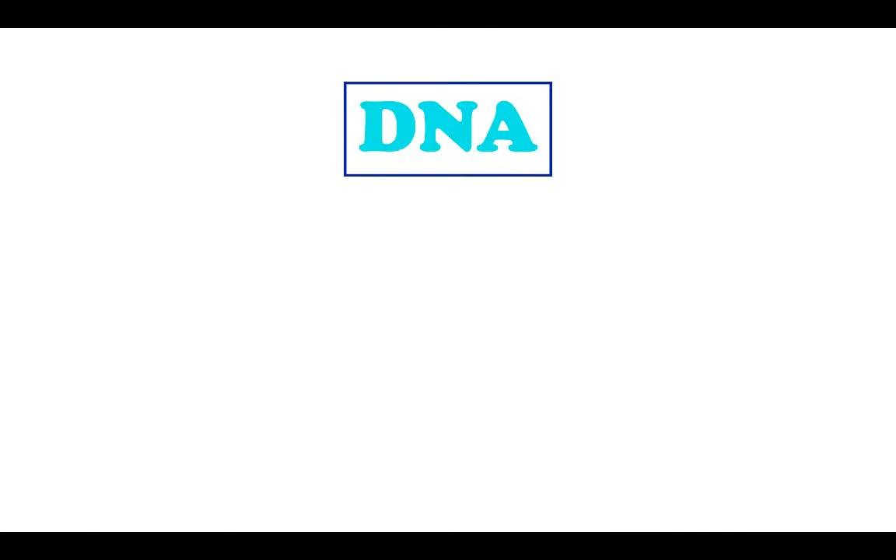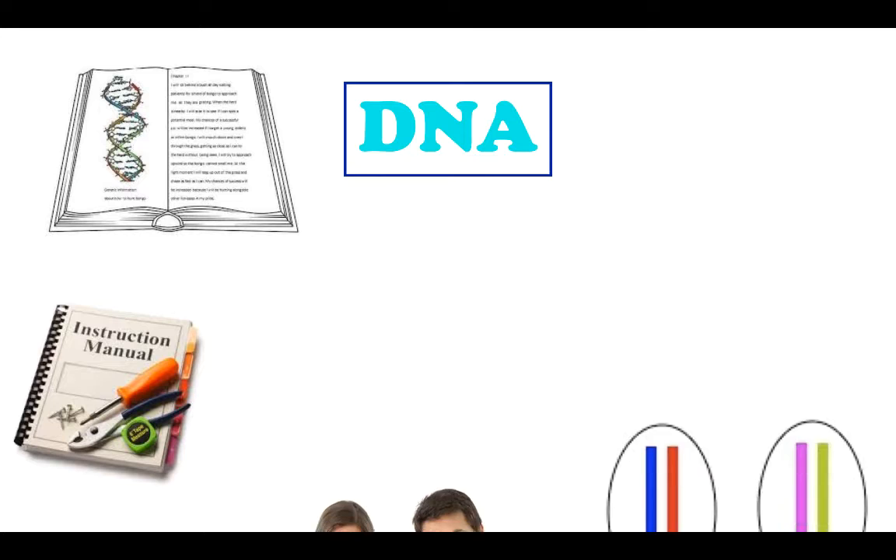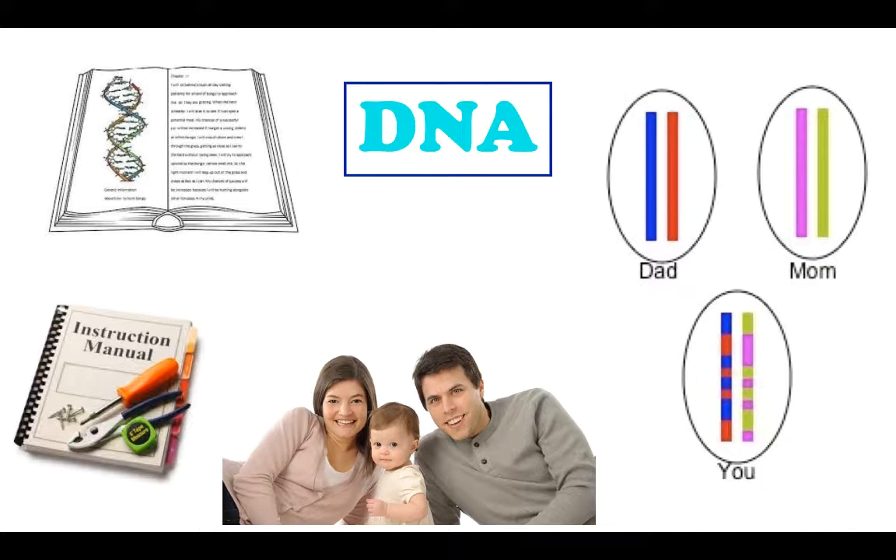DNA is the instruction manual of our body. It tells our body what to do and how to function all the time. It even tells you what to look like. This is why you look similar to your parents — you inherit half of your DNA from your dad and half from your mom.